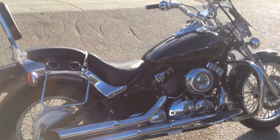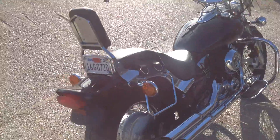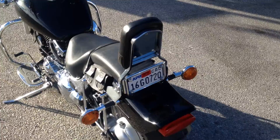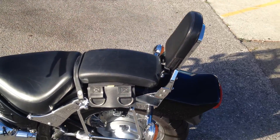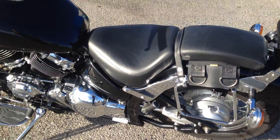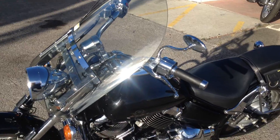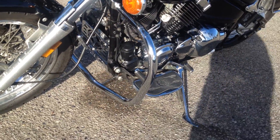This bike is in great condition with a lot of upgrades. It looks very good. It has an aftermarket backrest, saddlebag supports, comes with a very nice detachable windshield, and engine guards.